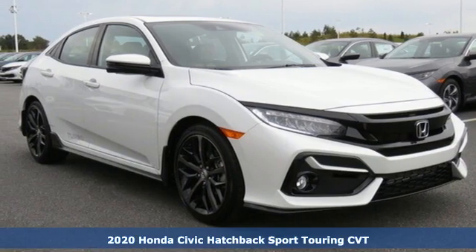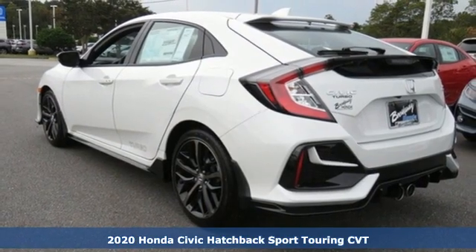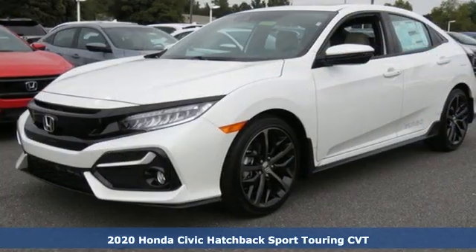It's a new 2020 Honda Civic Hatchback. Every Honda's designed with the driver in mind, and with features like these, every drive's a pleasure.